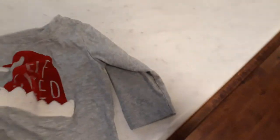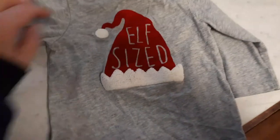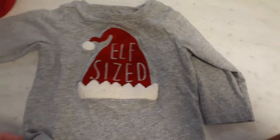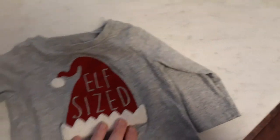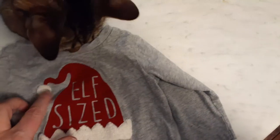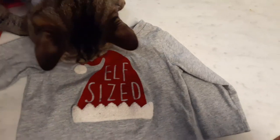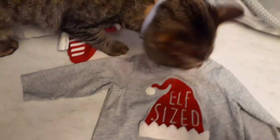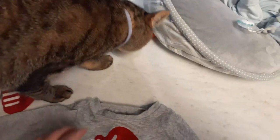This one's really cute too. It's just like a light gray or light charcoal. It's First Impressions, zero to six months, and it's elf-sized — fuzzy, and the little ball on the head is fuzzy too. BB the cat rejoins us — trying to eat it again.